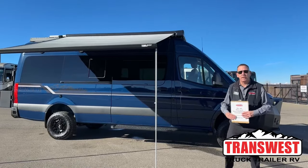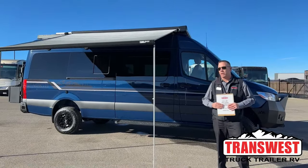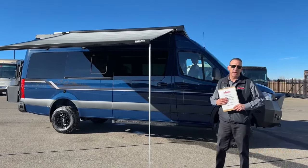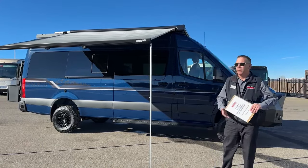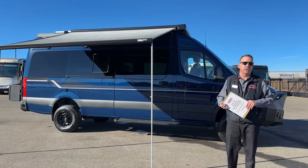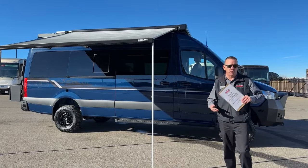Good morning, my name is Dean Jones. I'm here at TransWest Truck Trailer RV in Frederick, Colorado. It's a beautiful day and we have a beautiful product to show you today. If you're on our YouTube channel, please hit the subscribe button and the notification bell so you can get future content.